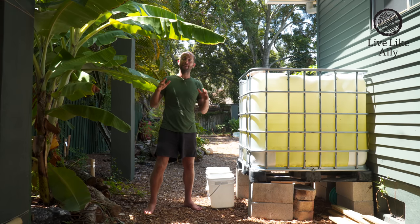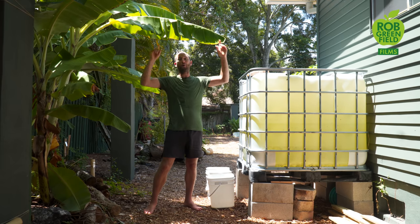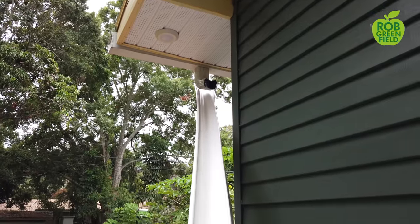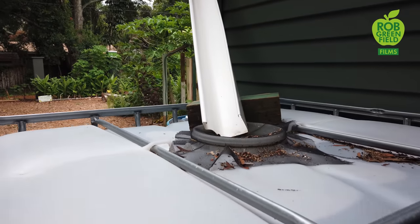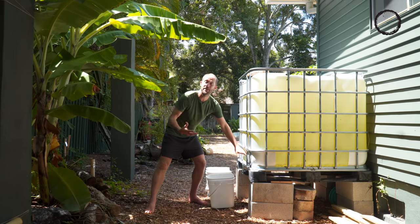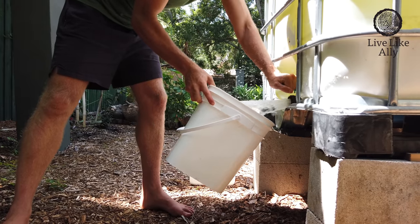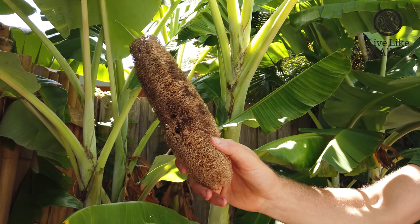We also grow our own sponges and harvest our own rainwater to make this a true closed-loop system. Rather than using water that comes from the city that's full of chemicals and uses a lot of electricity, we harvest our water from the sky — rainwater. It's really simple. The water that collects on the roof goes into a downspout and then we just collect it into whatever we have — these totes and 55-gallon drums. Then we use this wonderful rainwater to wash the buckets. But we need a little bit more than rainwater, and that's where these natural sponges come into play.